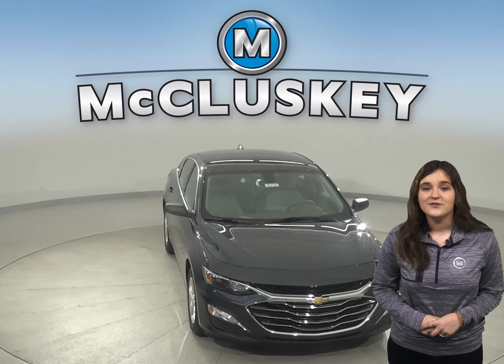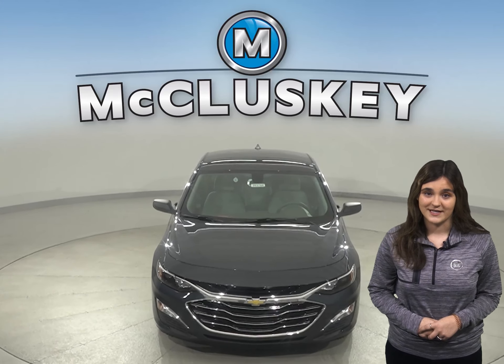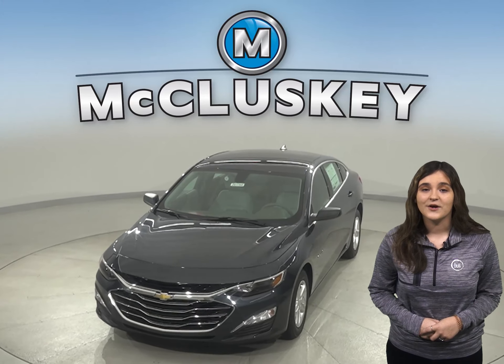If you like what you see and hear, please stop in for your free 48-hour test drive. When you decide to buy the 2020 Chevrolet Malibu, we will cover it with our free lifetime mechanical warranty for unlimited miles and years.